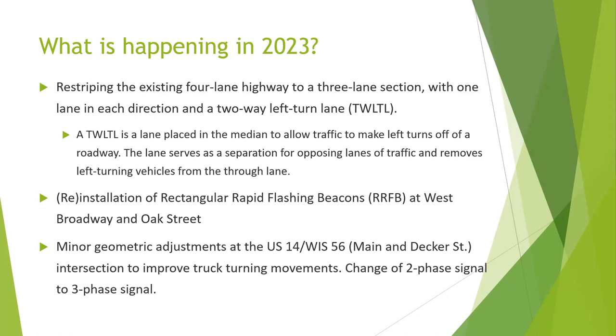In 2023, after July 4th but before August 31st, they're going to re-stripe the current four-lane configuration and make it into a two-lane section. What they call it is a TWLTL — a two-way left-hand turn lane. That means there's a center lane in the median that allows traffic to make left-hand turns off the main drive. There'll be one lane going north, one going south, and in the center you'll be able to pull out to make your left-hand turn. We're going from four lanes down to three.